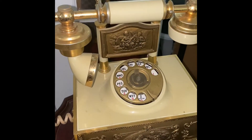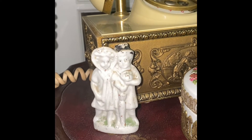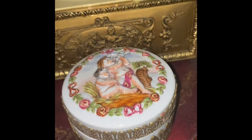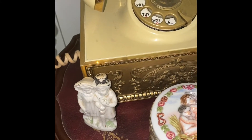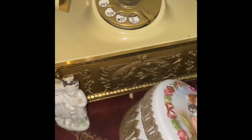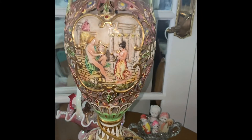Nice Victorian phone — I'm going to put that in my walk-in closet. Here's my husband and I back in the day — don't we love it. More Capodimonte. I actually have two of these — these are being sold. Capodimonte lamps.